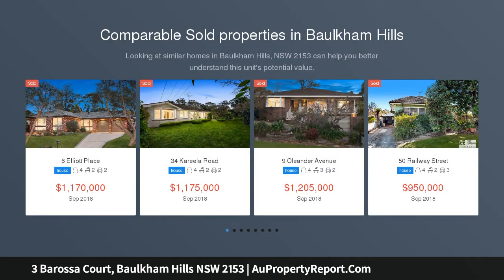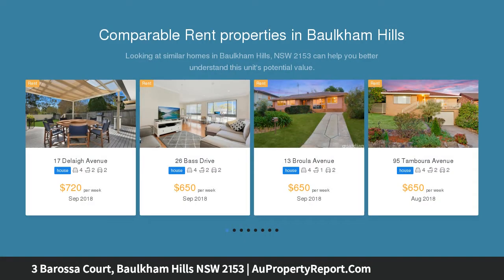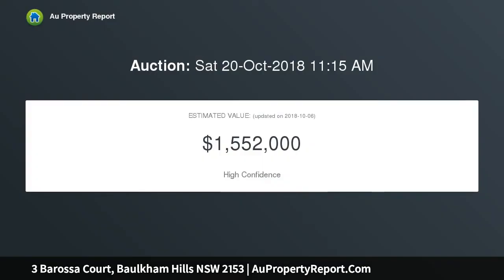Enjoying elevated district outlooks and fresh contemporary updates, this beautifully presented home offers a relaxed lifestyle perfect for families. Holding an idyllic address within the peaceful Crestwood Estate, it's close to schools, parks and buses.